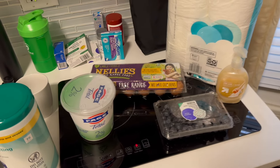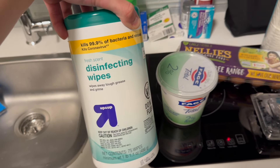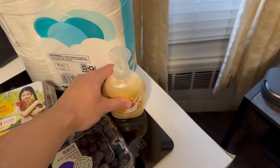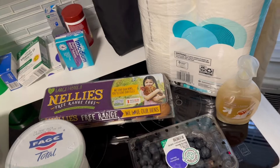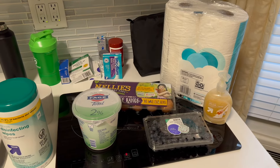Just got back from Target, which is like a grocery, convenience, and home goods store — just to pick up some supplies. I'm mostly going to be eating out this week so I don't need too much. I've got some disinfecting wipes as I want to give my room a quick wipe down before I unpack. I've got some toilet paper, some hand wash, and then just a little bit of food — some Greek yogurt, blueberries, and eggs. This all came to about $33.